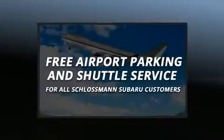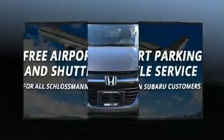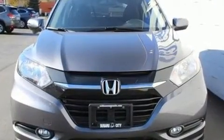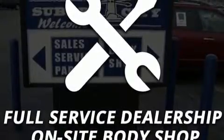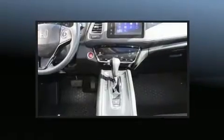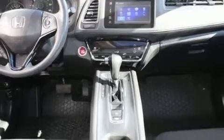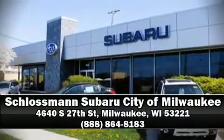Honda ensures the safety and security of its passengers with equipment such as dual front impact airbags, head curtain airbags, traction control, brake assist, ignition disabling, and four-wheel disc brakes with ABS. Various mechanical systems are monitored by electronic stability control, keeping you on your intended path. Please don't hesitate to give us a call.